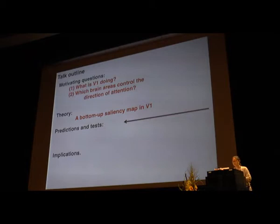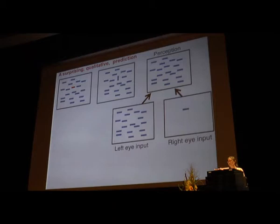Now let's look at predictions from this theory and their experimental tests. The first prediction is qualitative and quite surprising. We all know that salient inputs are usually quite perceptually distinctive — a unique color or a unique orientation. However, if I show you an array of seemingly identical horizontal bars where none is perceptually distinctive, but one of them is very salient — it will capture your attention and even capture your gaze shift just like a color or orientation singleton. The uniqueness of this feature is invisible to you, but it's visible to V1.